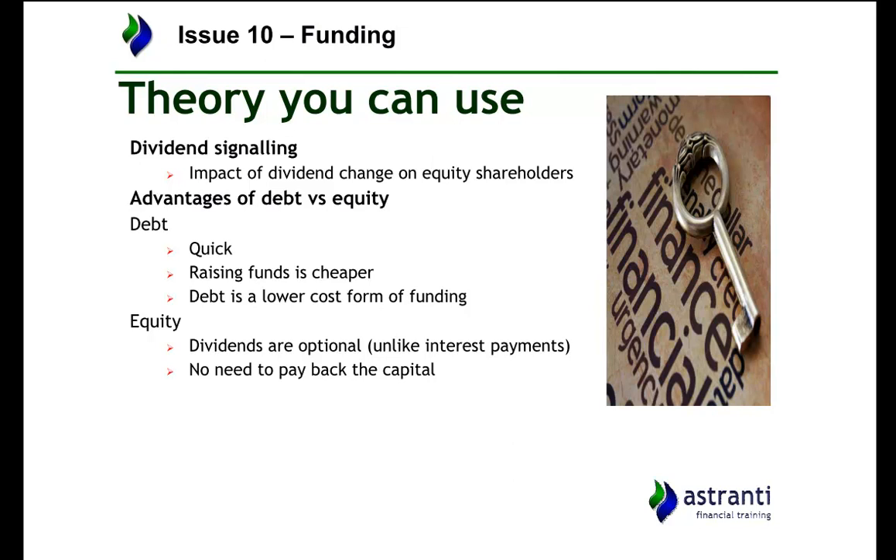Dividend signaling is essentially when paying out dividends signalises more than just the fact that you are paying dividends. Certain shareholders will want dividends and certain ones won't. For example, a young professional with a high salary might not want dividends due to the high tax on them, preferring to see gains through the share price going up. Whereas someone who is retired might rely on dividends as an income. Dividend signaling can often mean to the stock markets that you do not have any ideas for going forward, because otherwise you would reinvest that money. Paying out dividends also lowers the value of the organisation as it's money the company no longer has.